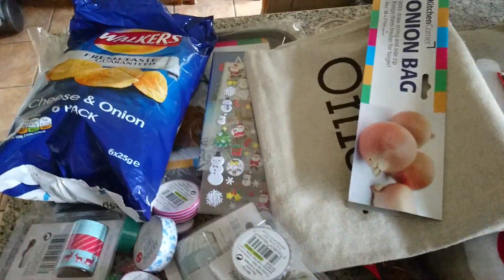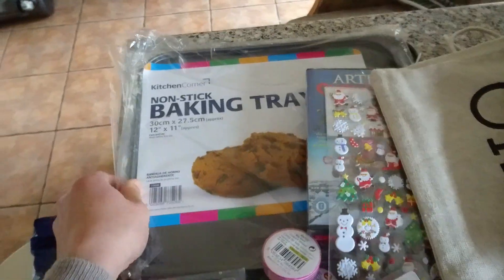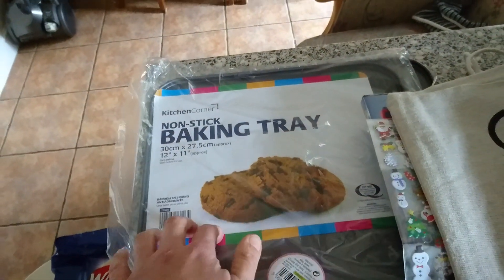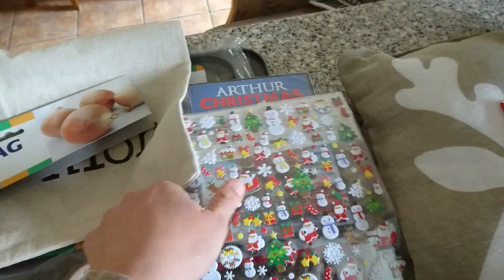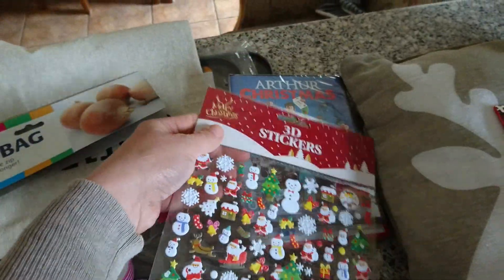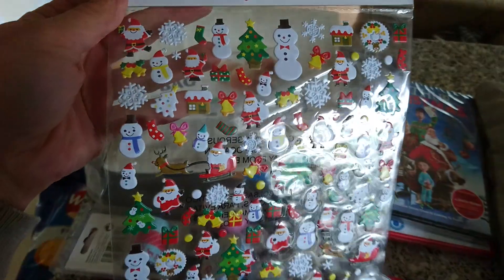I got some cheese and onion crisps, two non-stick baking trays as ours were a bit past it, and this onion bag which I used as a shopping bag because I forgot to bring mine.